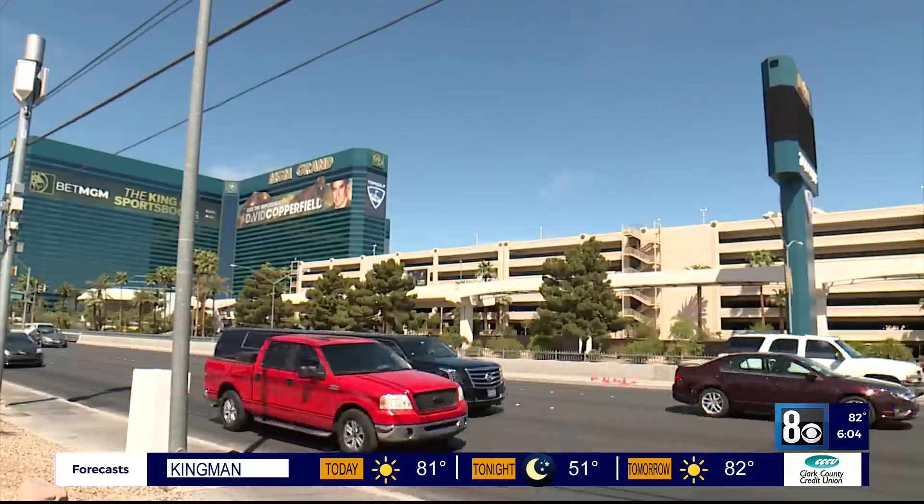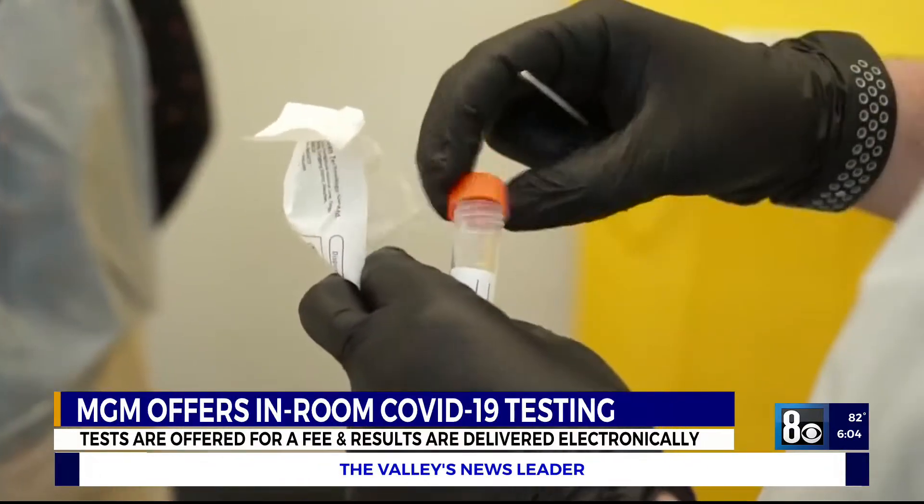MGM Resorts is making COVID-19 related changes at their properties. Guests now can get a COVID-19 test in their room. Especially if you're going somewhere that requires a test before flying out, people probably would take advantage of it. And that is one of the reasons why the tests are there.